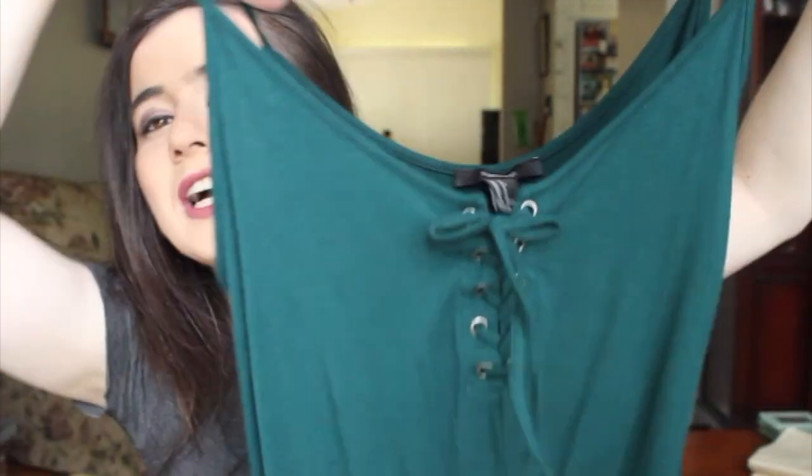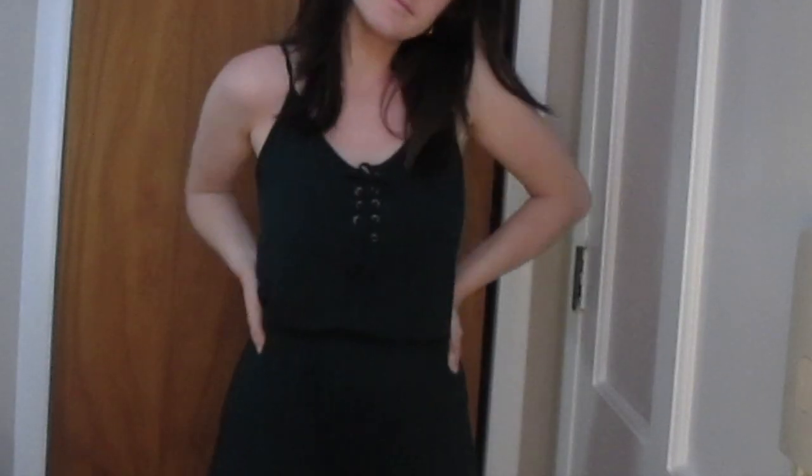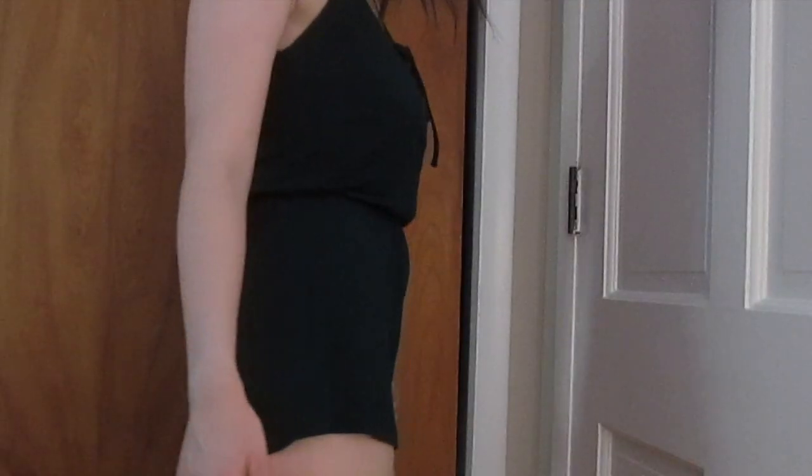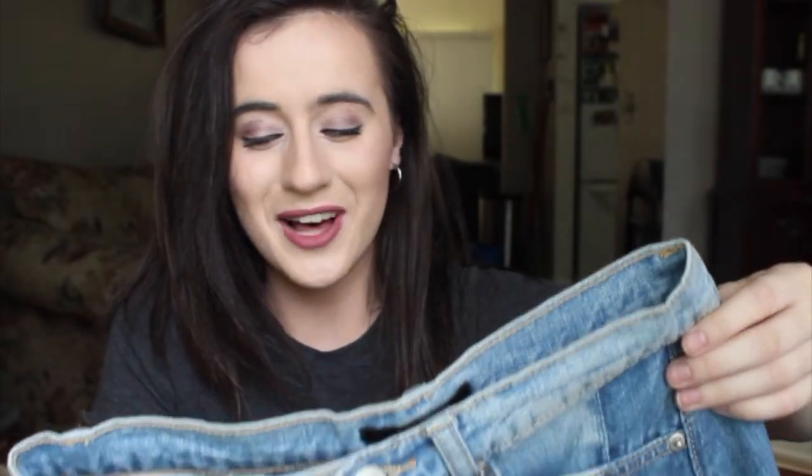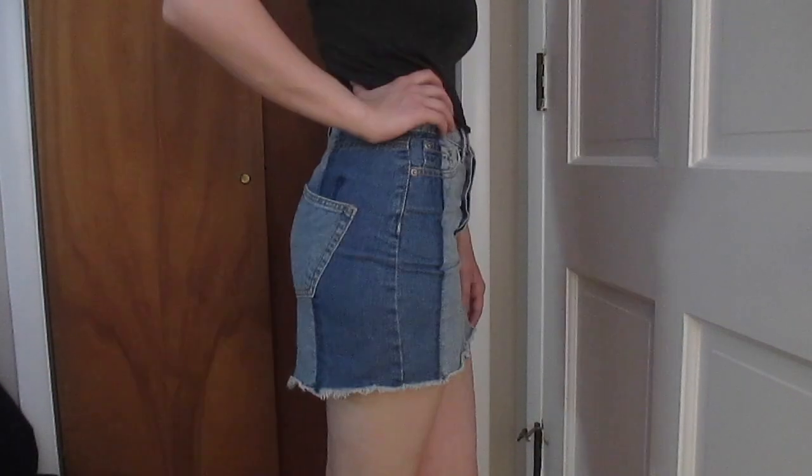Then I got this romper that laces up — I haven't really been into the lace-up trend but this is my first thing with that detailing. This romper is so soft, it's basically like lounging around in pajamas. And the last thing from Forever 21 is just this denim skirt. I like it a lot because it's light in the center and then dark on the sides. I'm all about the denim skirts.